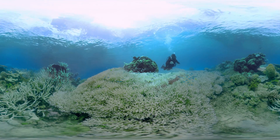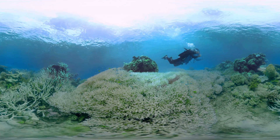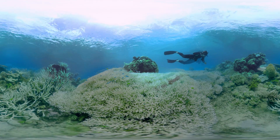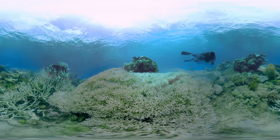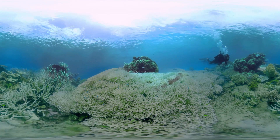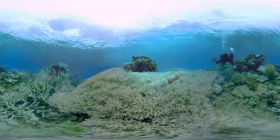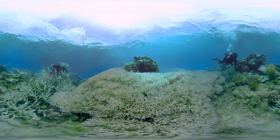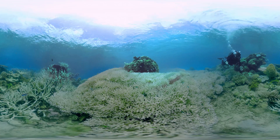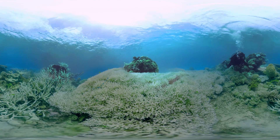Normally corals are brown in colour, and you can see a few over here. This brown colouration is caused by microscopic plant cells that live in the coral's tissue, and in a beautiful symbiotic relationship...